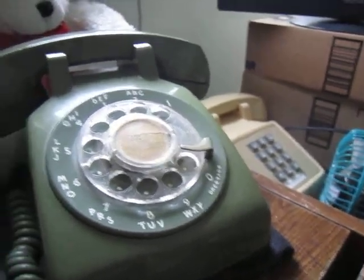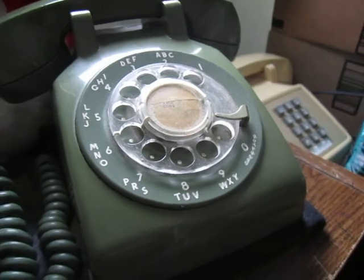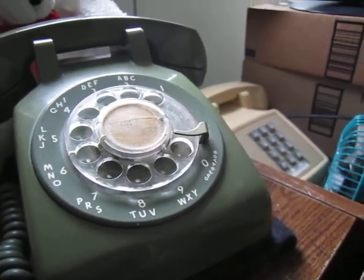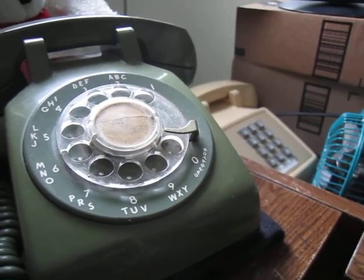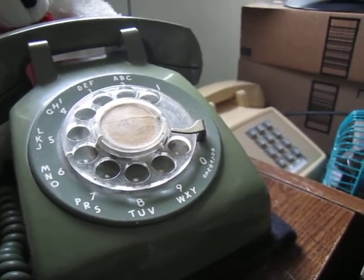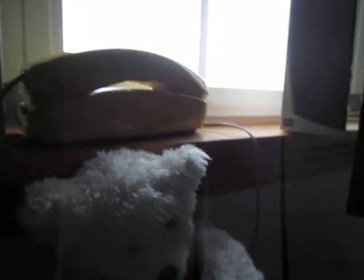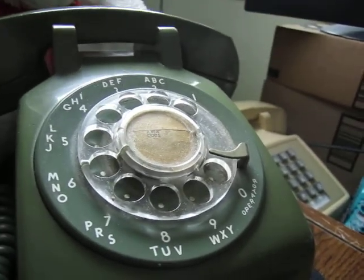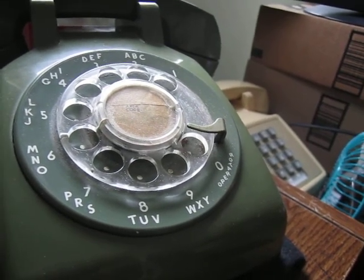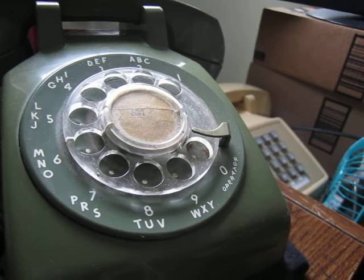I've set up a test line to mimic an annoying call center, which basically plays hold music for a random amount of time and then rings this phone up here. I can just pretend to be some underpaid call center representative. I have the hold on hold feature set up as a vertical service code — right now it's vertical service code 08 to activate and 09 to deactivate.